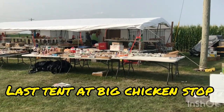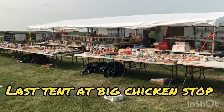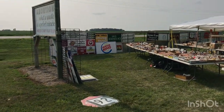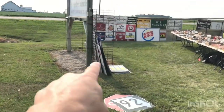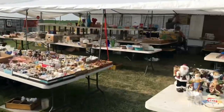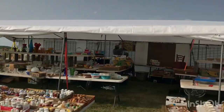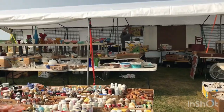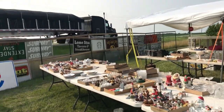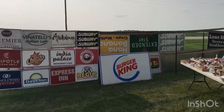This is my last tent here. These guys are setting up but they have a lot of stuff out here. Look at all these signs — they've got lots more yet to put up, stacks of them everywhere. They're still inside setting up, so make sure this is one of your stops whenever you're heading towards Salina if you like signs.